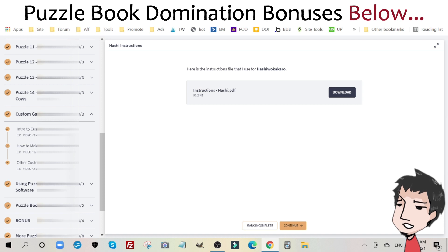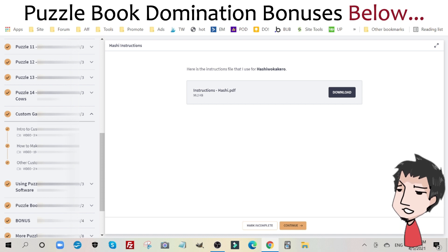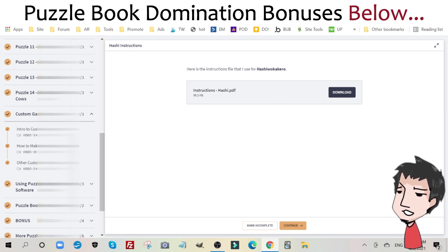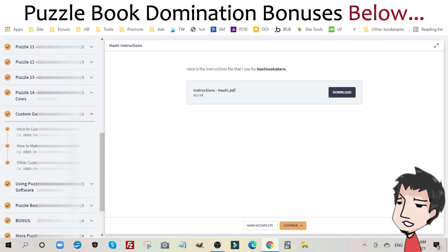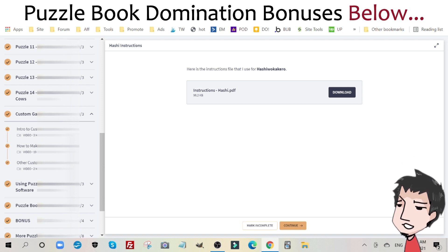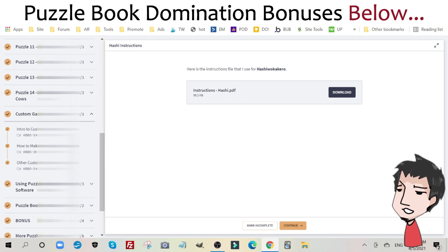For example, if you make a crossword puzzle book and you add your own custom game to that crossword puzzle book, you can potentially get better reviews, higher reviews, more reviews, and in turn help promote your book that way — which is really cool.